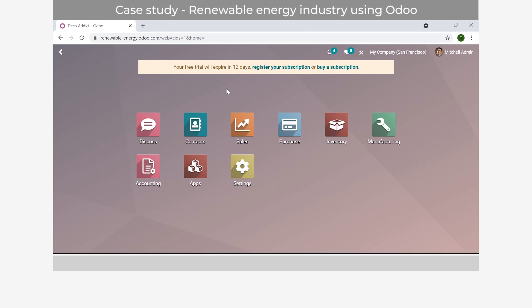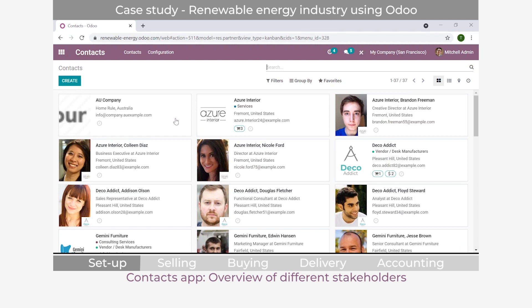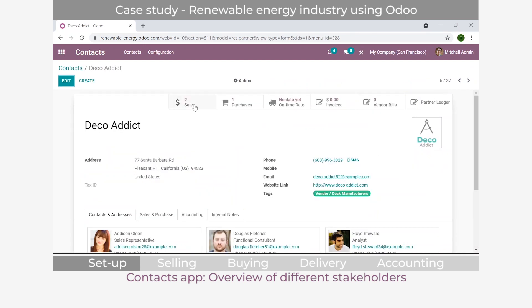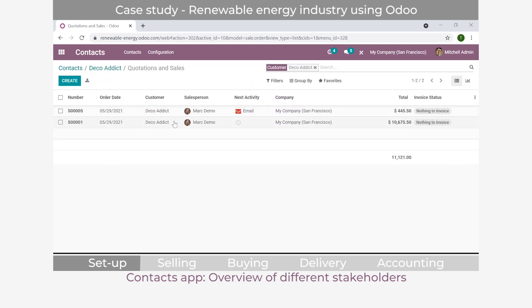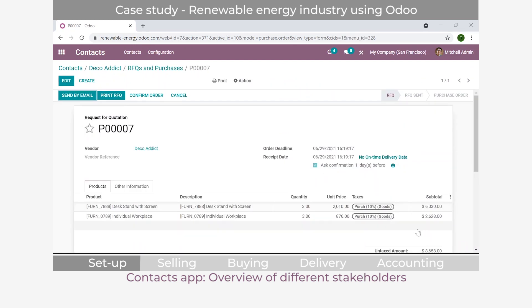One thing that comes built into every Odoo system is the contacts application. It allows you to see an overview of all stakeholders you deal with regularly. For example, clicking on Deco Attic, I can see an accurate overview of my relationship with this company - I've sold them two items and I can also see a purchase order from them. This gives you a good, accurate overview of all your interactions.